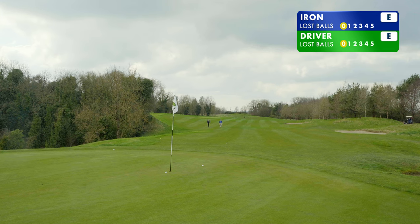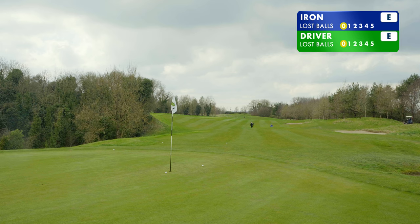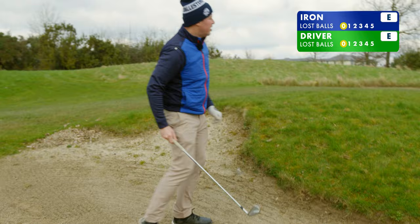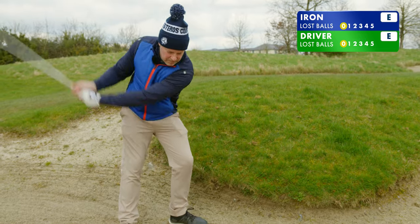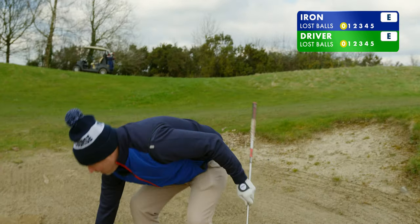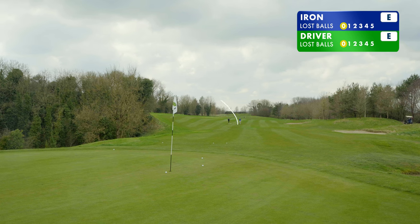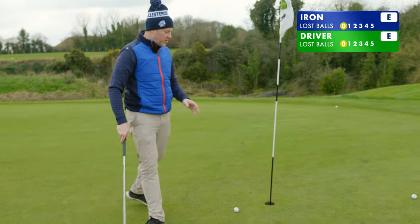We've got putts for birdie here — I like that. This is the third shot, let's get this one close. It was actually in the drain here — no wonder we couldn't see it. I knew that was going to happen. Oh, that is in trouble — that's in major, major trouble. This one's actually quite close, so we're going to do the birdie putts first so we know where we stand. That nearly pitched in the hole — look at that.